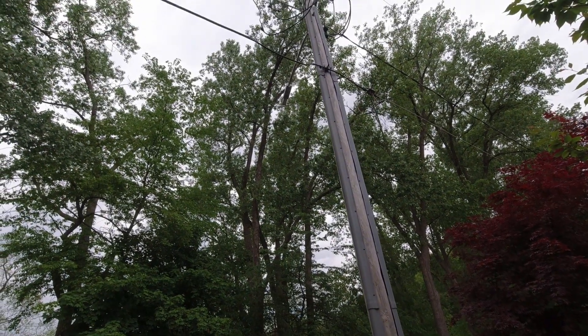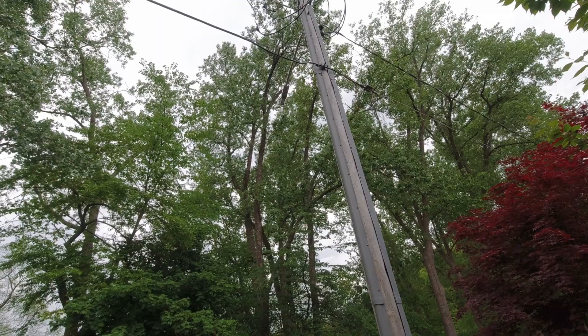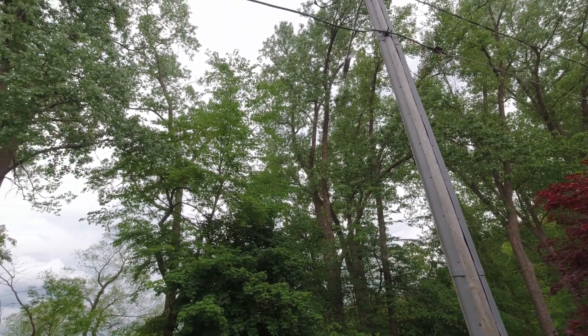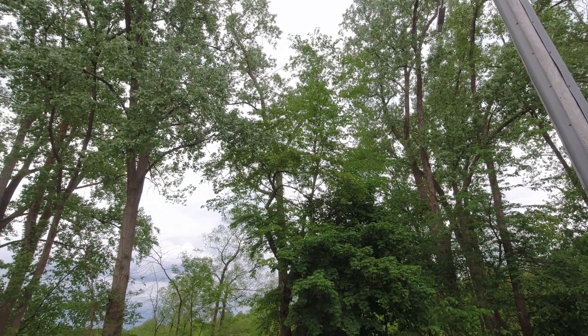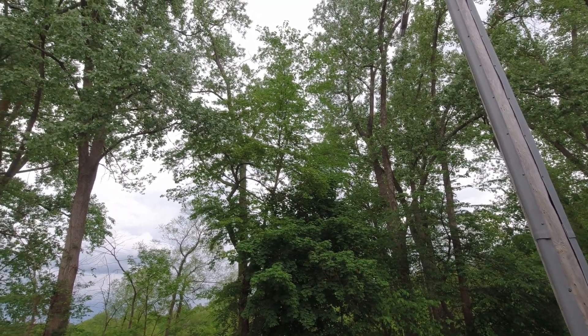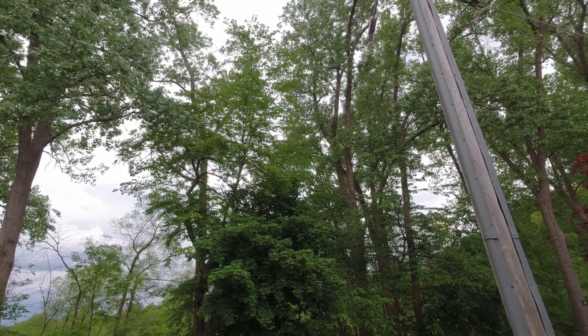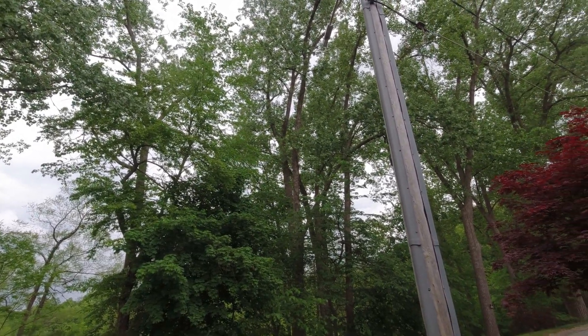They put in these new LED street lights, and they're literally so bright. Hear how the birds are going? That's how it is at 2 and 3 in the morning, just right here. When you go away from the light, you don't hear the birds. They must think the sun's coming up, literally all night long.